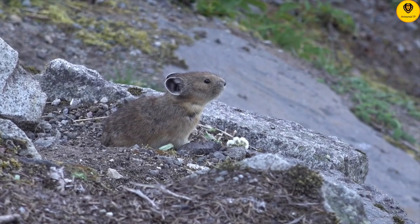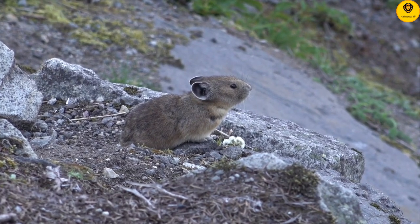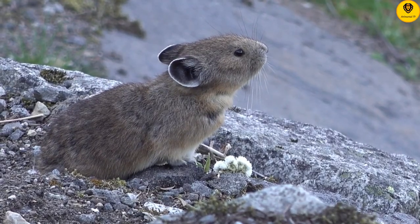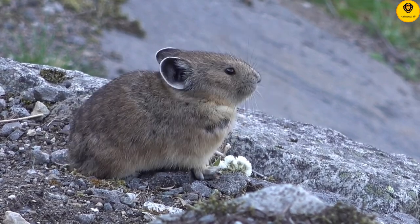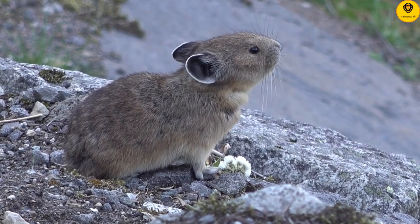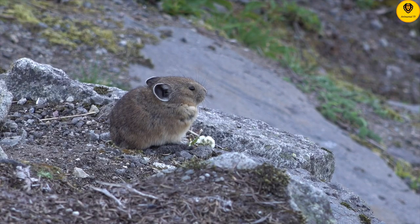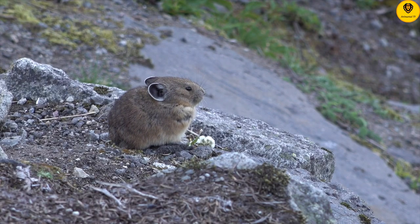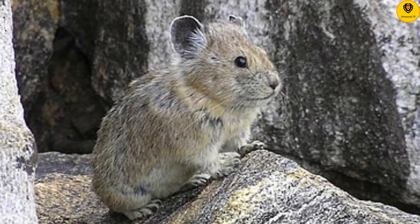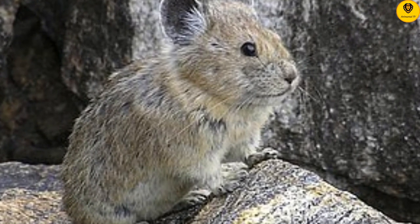This American pika is hard at work taking advantage of the short-lived bounty of an alpine summer. She is a wildflower connoisseur — she selects flowers that will provide her with the most nutrients for the coming winter. All her harvests must be carried up the rocky scree slope to her den. It's quite a trick when your legs are only 4 cm long.